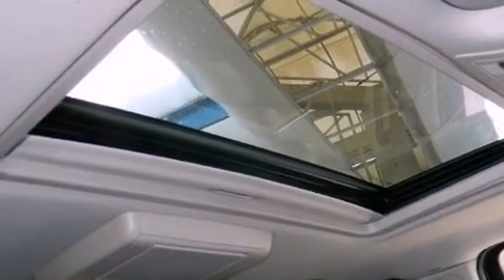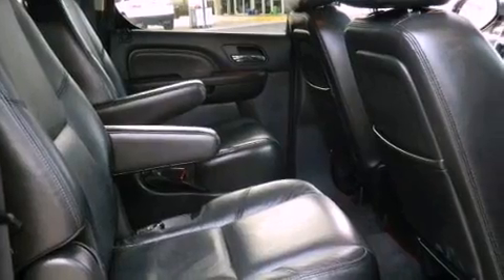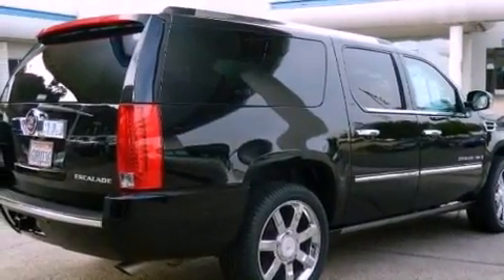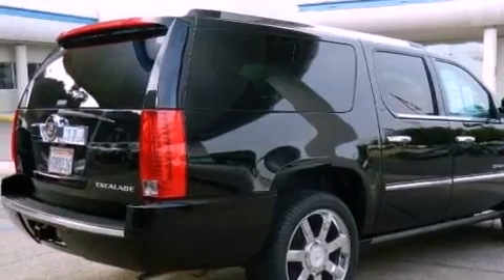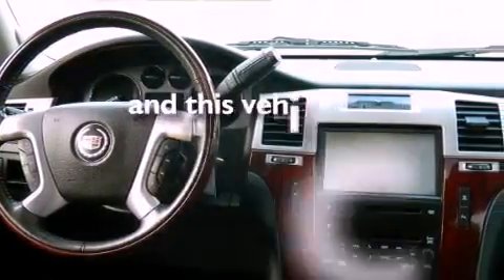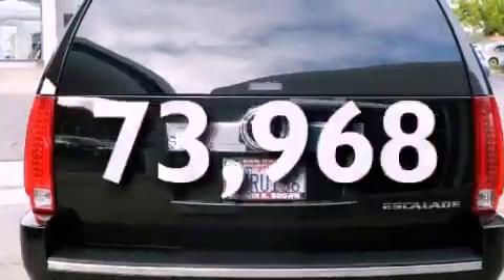The following features are also included: air conditioning, cruise control, full-power accessories, a premium sound system, running boards, roof rails, traction control, side curtain airbags, a keyless entry system, and this vehicle has less than 74,000 miles.